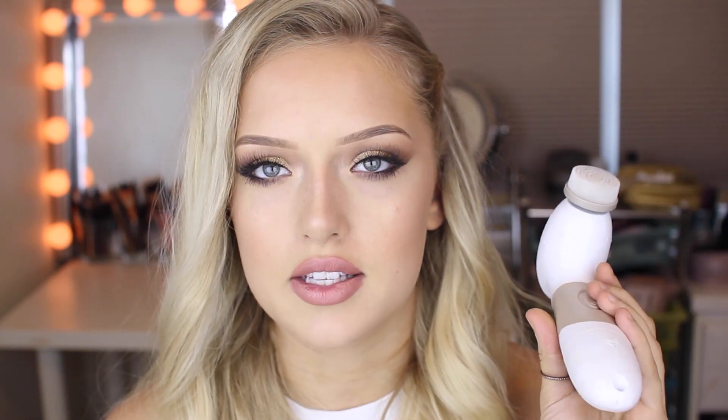At night time I use their facial cleanser along with my Spin for Perfect Skin thing from Vanity Planet — it's one of these, and I actually really like it. I do have a discount code for you guys if you want to buy it. After I use their facial cleanser, I go in with their clearing tonic, which is basically just like a toner, and I put that all over my face to make sure all my makeup is off.